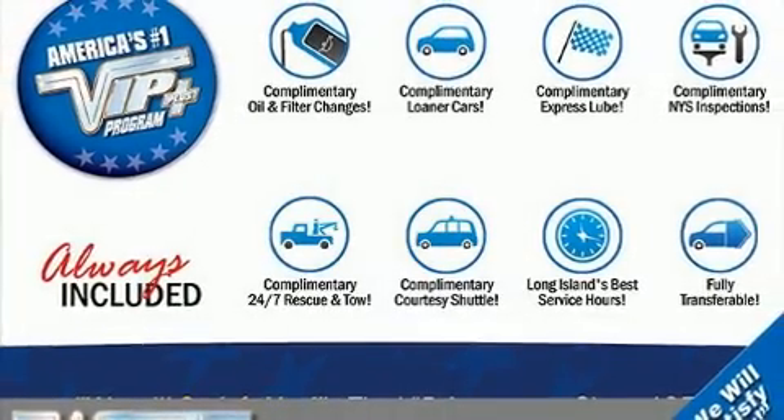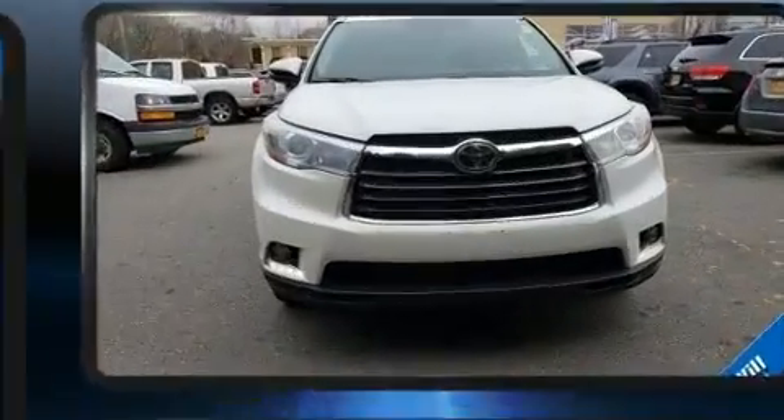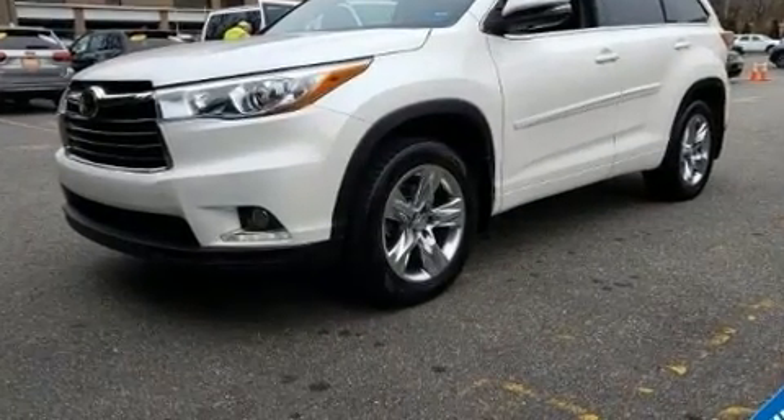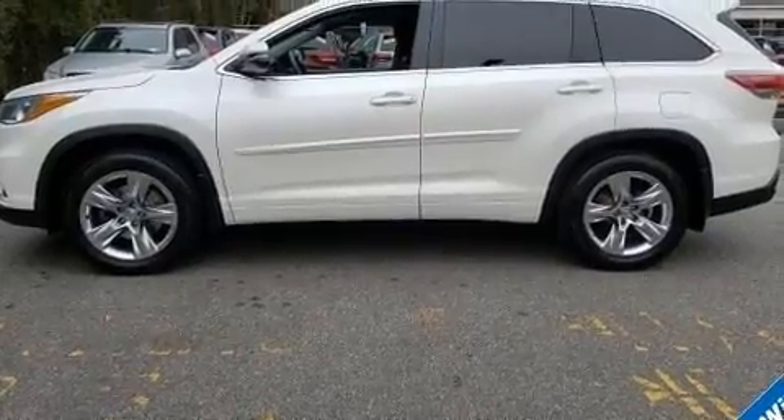Step into the 2014 Toyota Highlander. A 3.5-liter V6 engine pairs with a sophisticated six-speed automatic transmission, and for added security, dynamic stability control supplements the drivetrain. All-wheel drive maintains traction at all four corners.